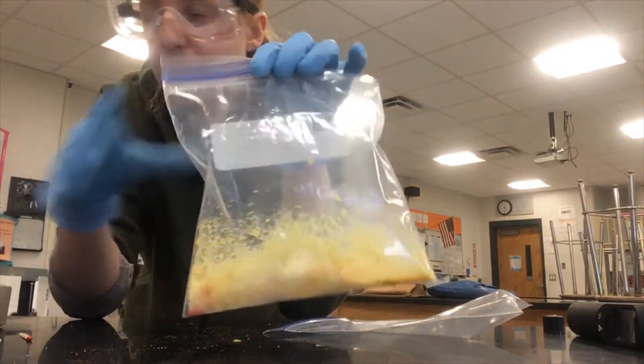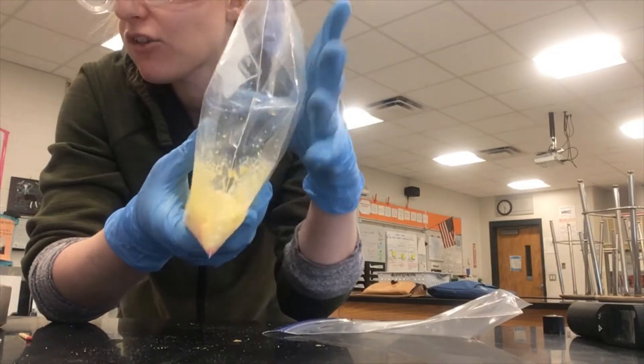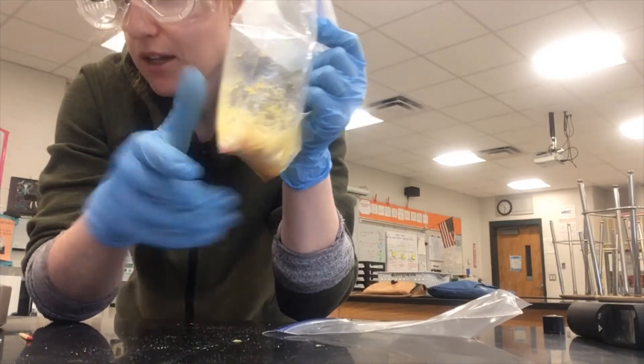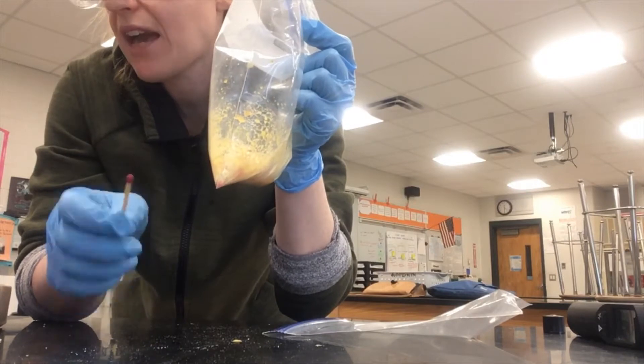I combined the chemicals again so that we can do an additional test to find out what kind of gas was produced during this chemical reaction that caused the bag to swell. If I were to light a match and expose the flame to the gas, different things would happen depending on what type of gas it is.